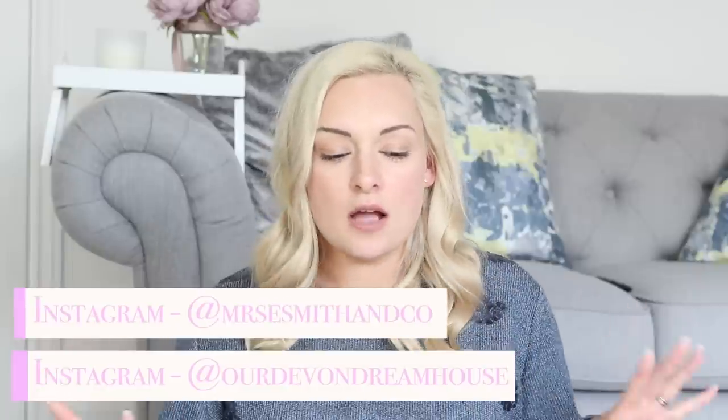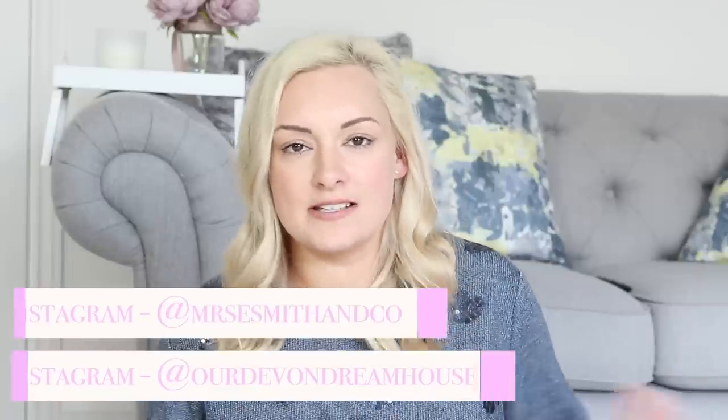Hi guys, hope you're well and welcome back to my channel — hello to anyone that is new. My name is Ellis, I'm a mum of two boys, and today I'm coming back with another haul. I put a poll out asking which video you'd prefer and you said you'd like to see my B&M haul, so that's what I'm filming. The majority of items are cleaning related, but there are some other bits too, so let's jump straight in.